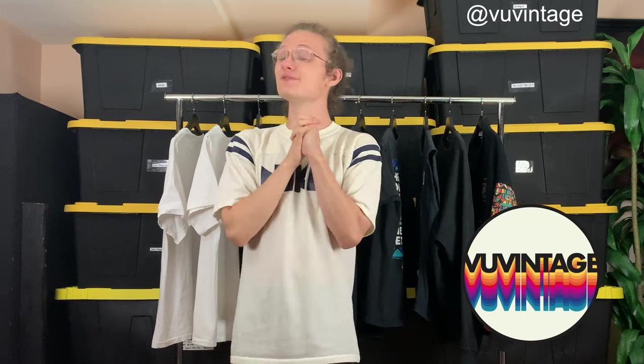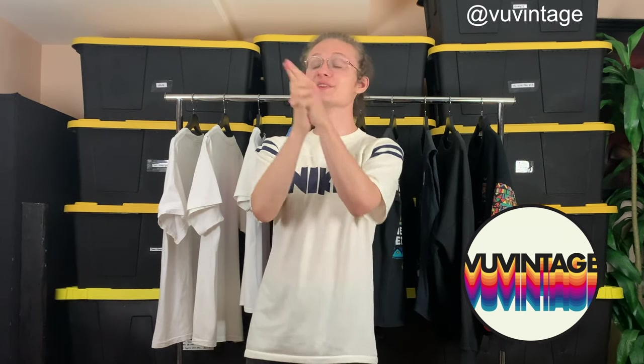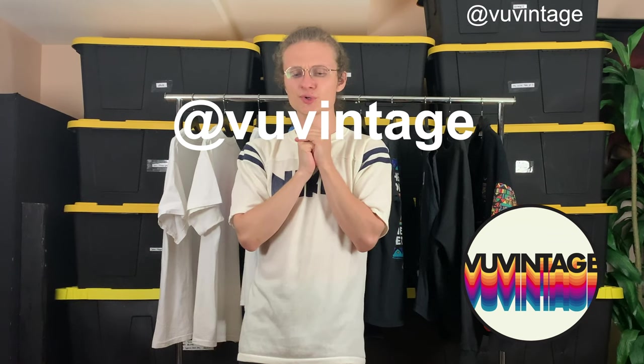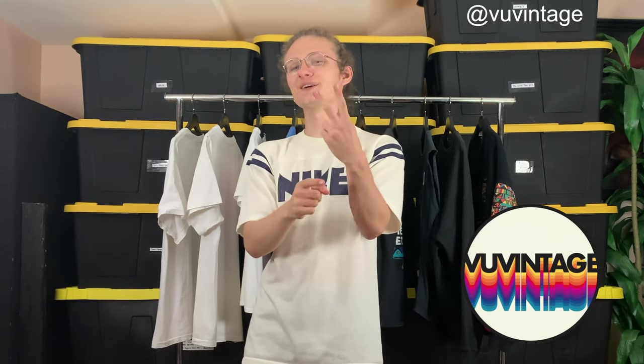Thank you all so much for checking out this video. If you want to purchase anything, like I said at the beginning, message me on Instagram — everything is also in the description as per usual. Thank you all so much, and I'll catch you guys in the next one. Take care.